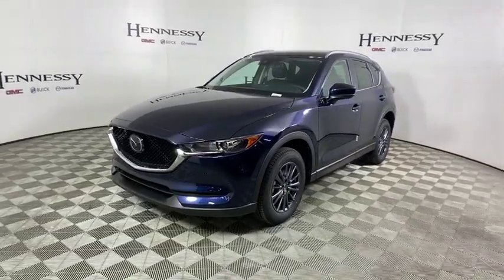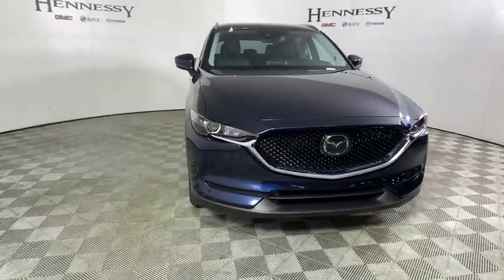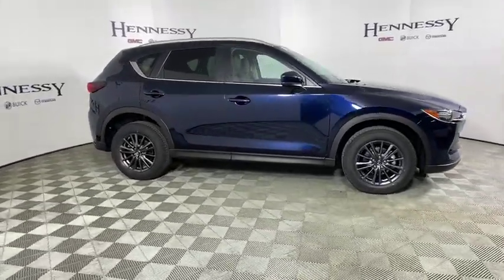Take a ride in the 2019 Mazda CX-5. With its fuel-efficient engine, engaging driving experience, and daring styling, the Mazda CX-5 is a good pick for those seeking a sporty yet thrifty crossover SUV.